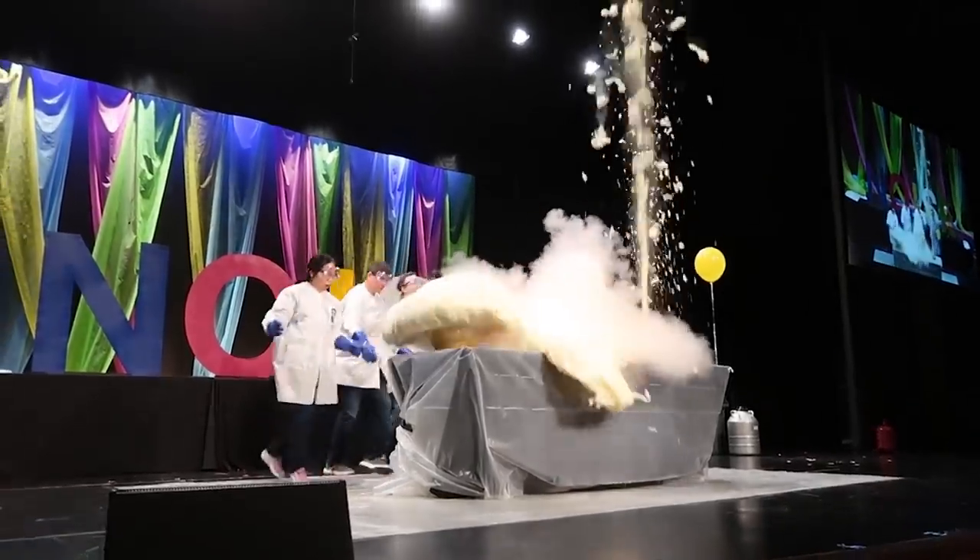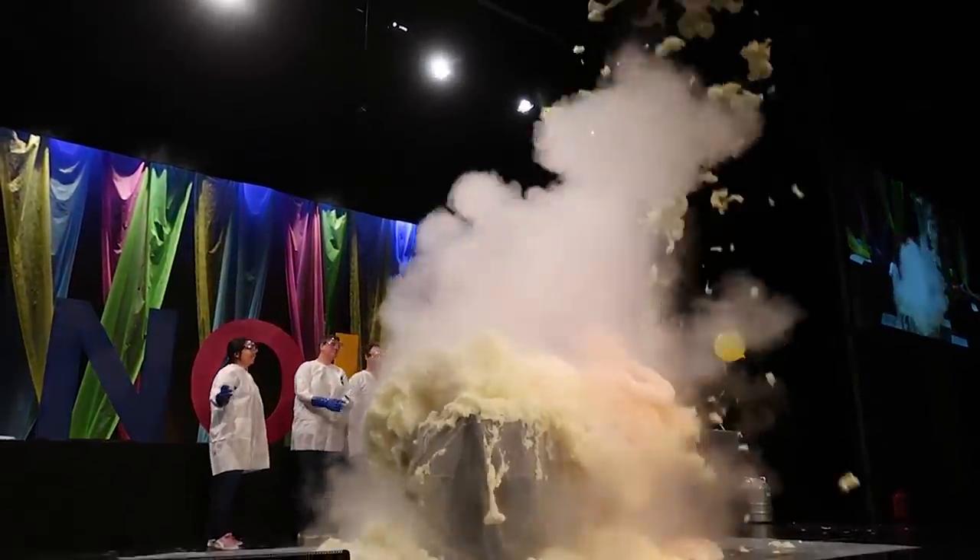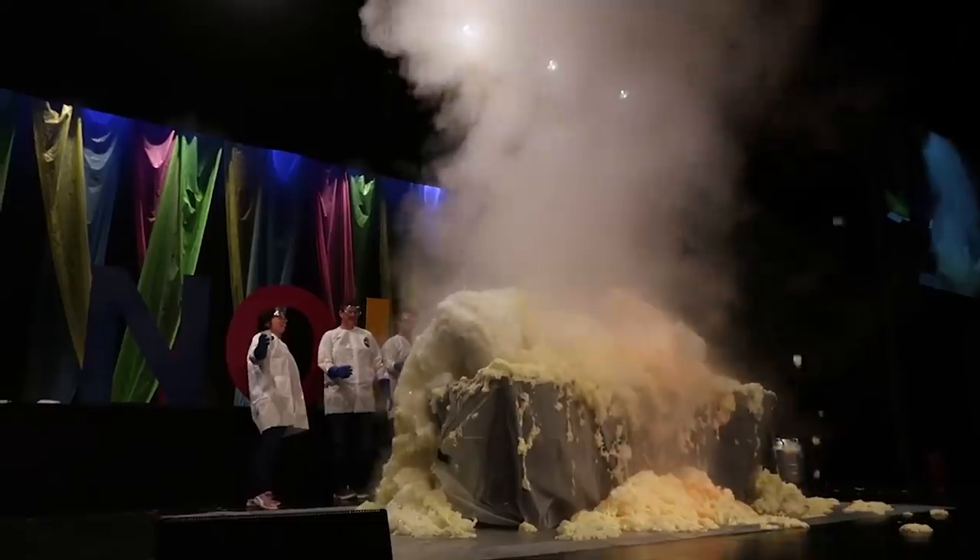I know exactly how to get the maximum height out of an Erlenmeyer flask, but what I don't know is the perfect formula for getting the maximum amount of volume. So the first step in this whole process is doing a bunch of testing to figure out the exact formula to give us the maximum amount of foam volume.